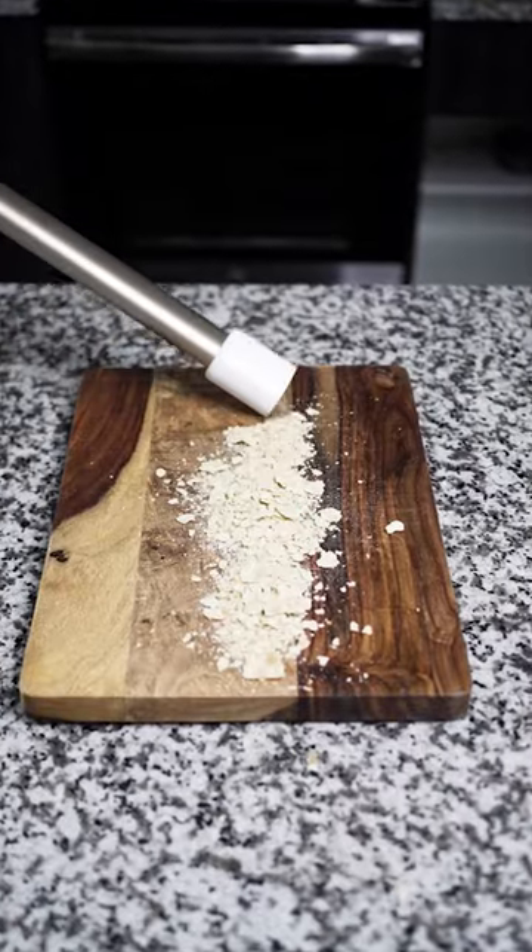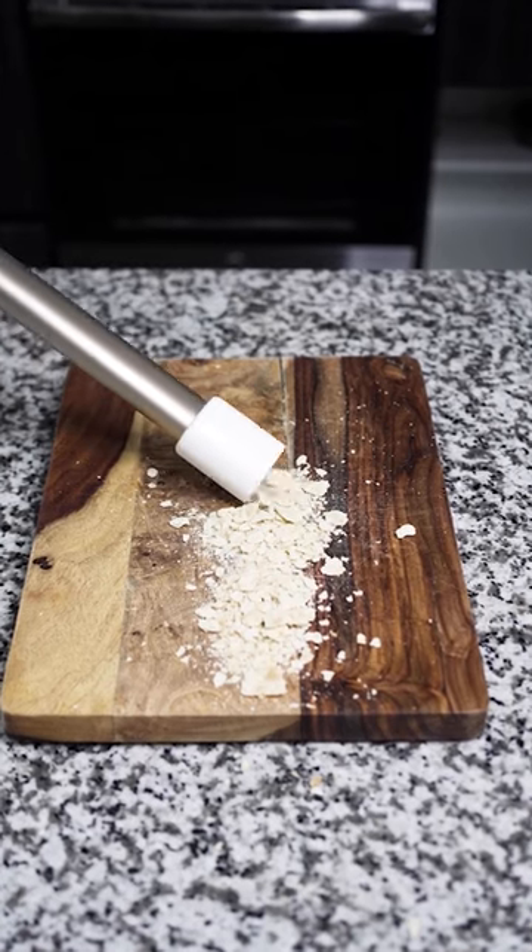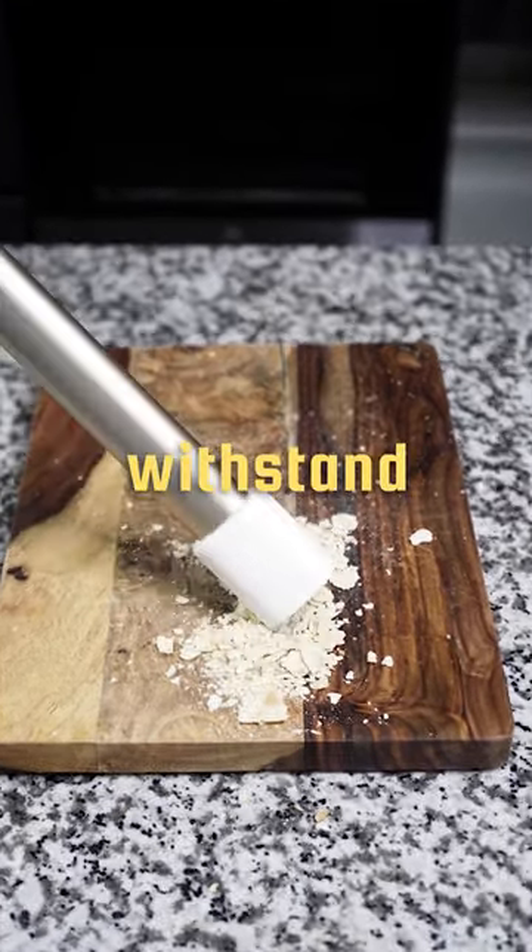Now we got the cheap vacuum. It started sucking up the crackers relatively easily, but about halfway through it stopped working again. I think the canister can only withstand so much.